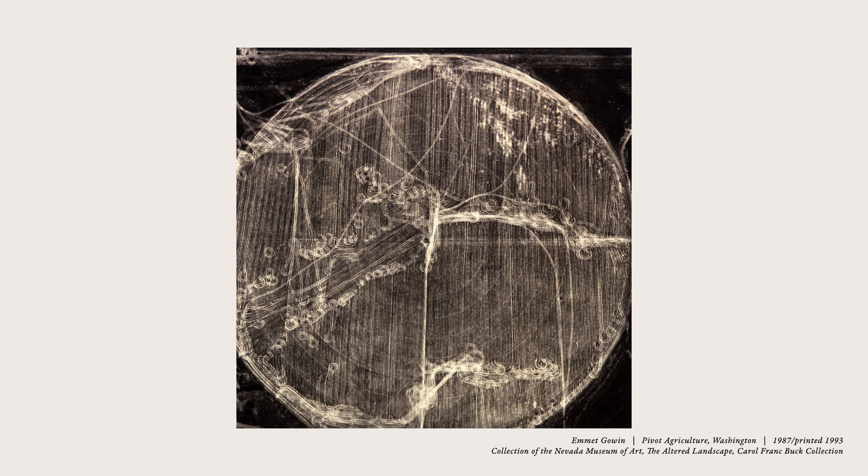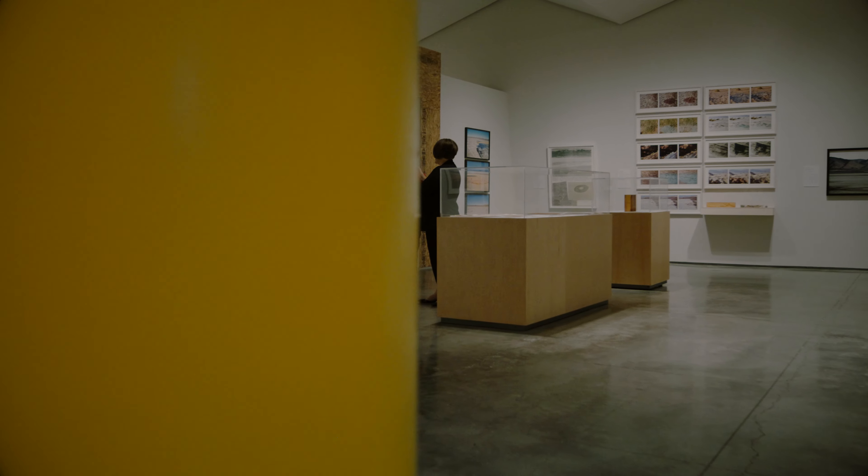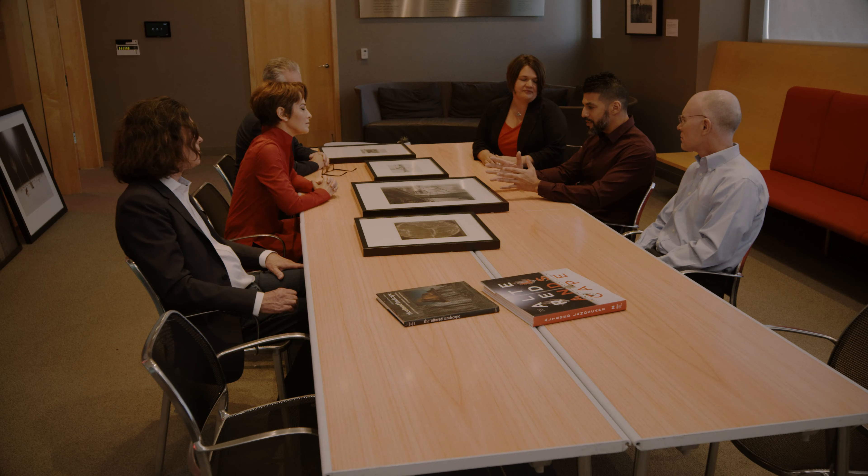We thought today we would bring out some of the key photographs in the collection to give you a taste of what it consists of. The museum started to acquire photography in the early 1990s, but we looked to the moment of the 1970s — a pivotal period in photography where photographers were moving away from the romantic nature imagery of Ansel Adams, and they wanted to look at what was changing in our world. There was a lot of human impact, and that is the foundational idea behind the photographs in this collection.